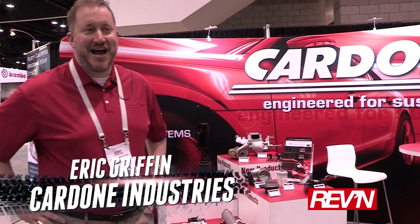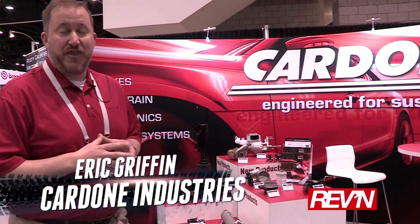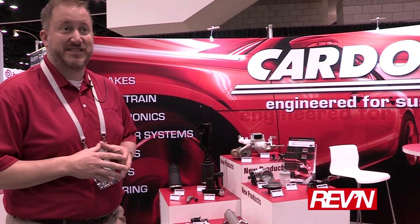Cardone is here at Auto Mechanica Chicago to exhibit some of our new products today. One of the key things that we strive to do at Cardone is to meet customers' needs — to be a supplier that customers need.